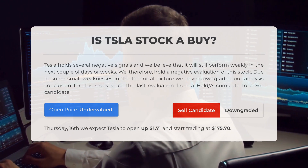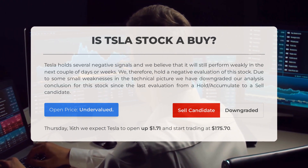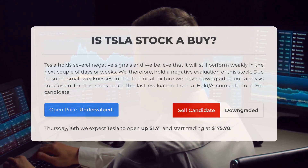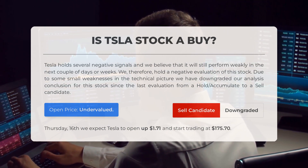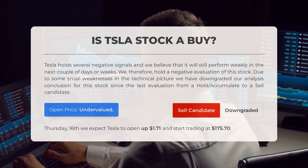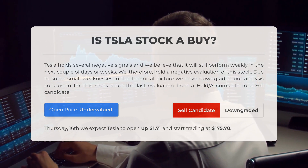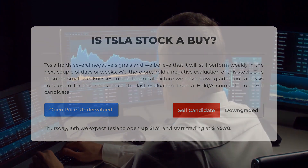After analyzing the volatility and movements for the last trading day, our systems find that the current price is undervalued. For trading on Thursday May 16th, we expect Tesla to open up $1.71 and start trading at $175.70.